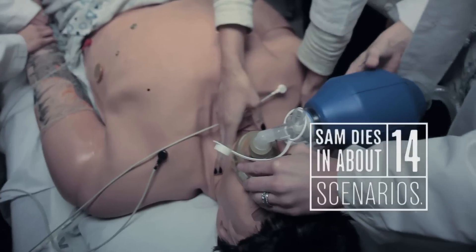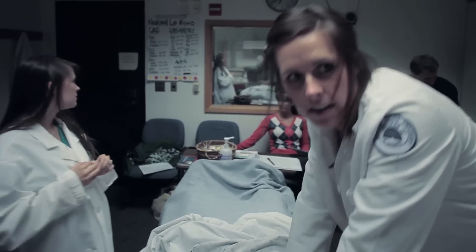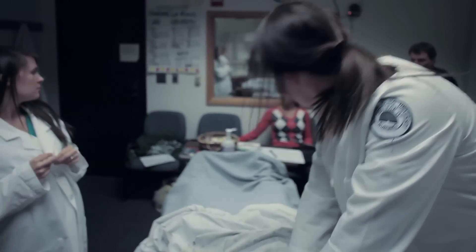We do have some tears once in a while when Sam is not resuscitated. That's why we spend so much time debriefing and working with the students so that they understand the feelings they have, how they deal with those feelings, and how to protect themselves in the future if this is a difficult situation.